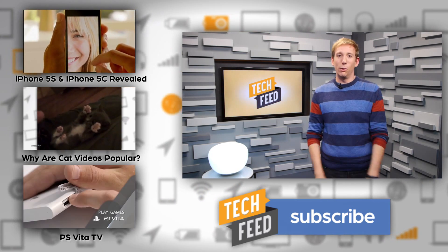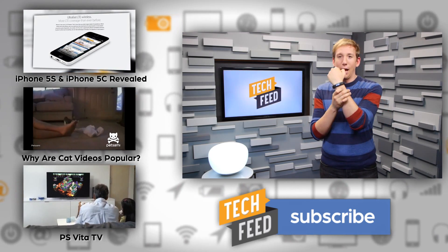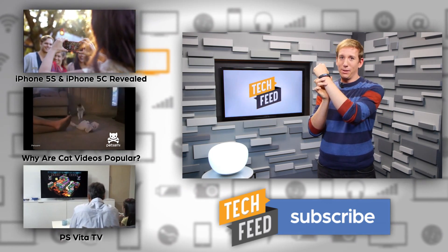I mean, that's what my wrist is for — for wearing a watch that tells time. Spoiler alert, this is what time we taped this.